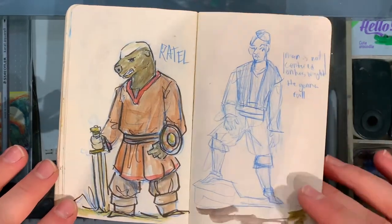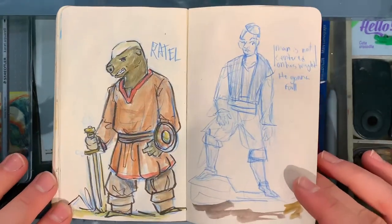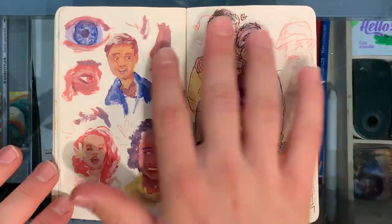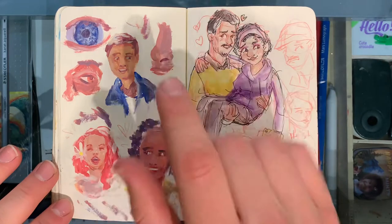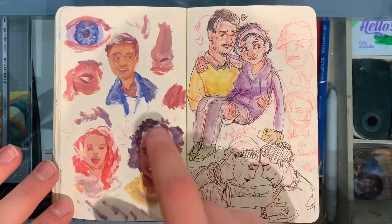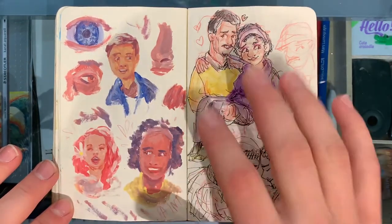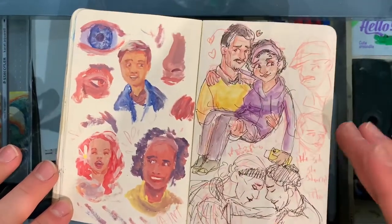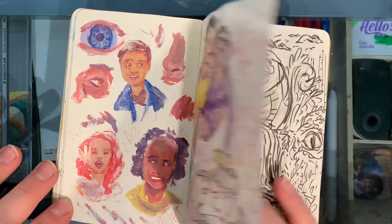This is a honey badger as a viking, because as you do. And just another pose study. Here we have some painting studies — I was working on skin tone and I'm happy with some of these. Not my best work overall. Then I was just drawing some character interaction. That was fun.